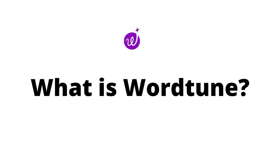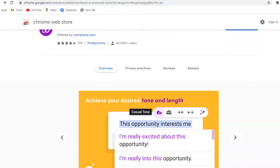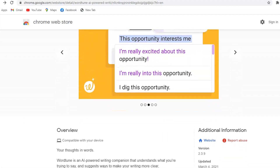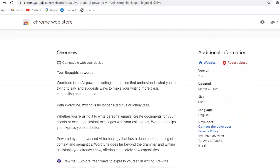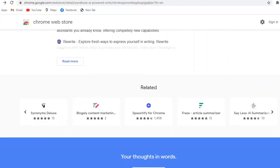So let's understand what is WordTune. WordTune comes in the form of a Chrome extension and can make suggestions on how to tweak your sentence while keeping its meaning the same, how to condense a sentence down to its most essential parts, and even how to change the tone from casual to formal.